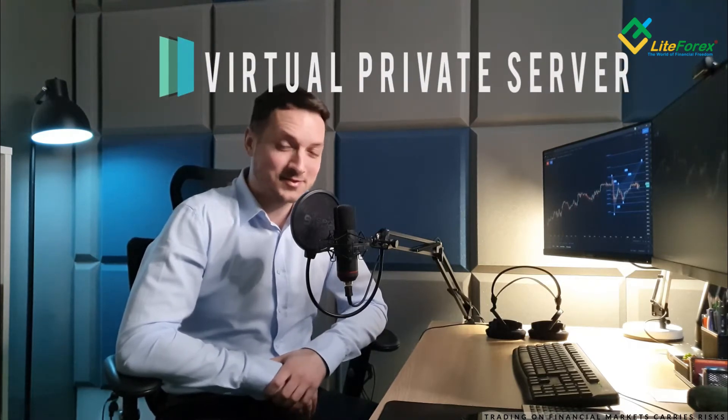Hello, Trader Michael here. Today we will talk about the virtual private server, what it is exactly and for what we can use it as traders.